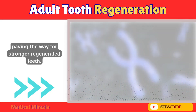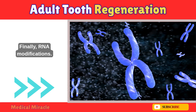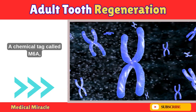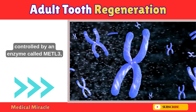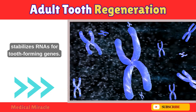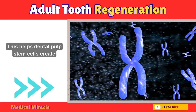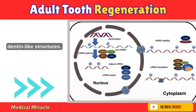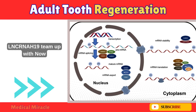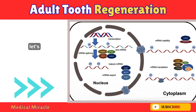Finally, RNA modifications. A chemical tag called M6A, controlled by an enzyme called METTL3, stabilizes RNAs for tooth-forming genes. This helps dental pulp stem cells create dentin-like structures. Even non-coding RNAs, like LNCRNA H19, team up with EZH2 to fine-tune stem cell behavior.